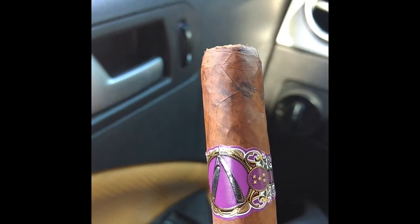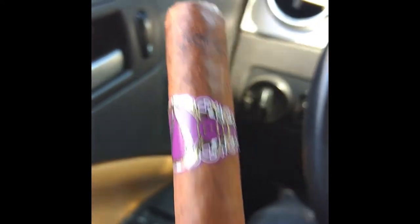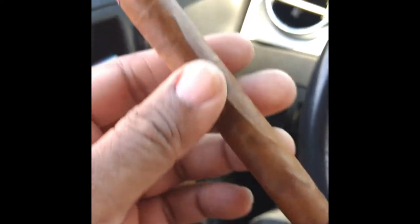One of the things about the notes is dried fruit, cinnamon — definitely get the toast. But I'm not getting much cinnamon in terms of a spice profile.